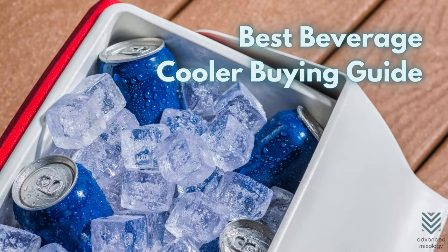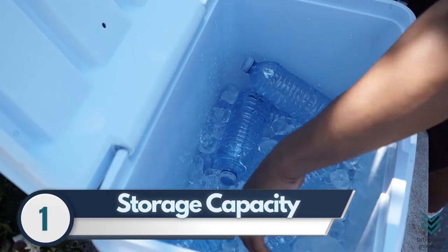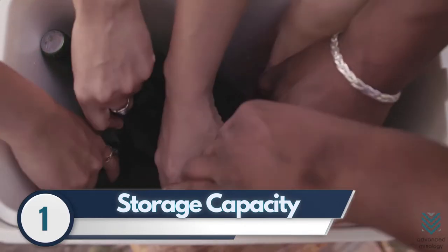Best Beverage Cooler Buying Guide. 1. Storage Capacity. Beverage coolers come in many different shapes and sizes, so it's important to find the one that best suits your needs.